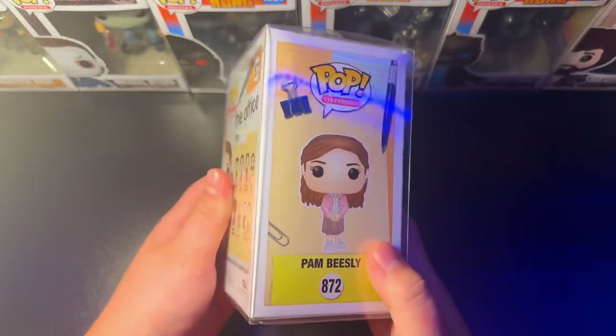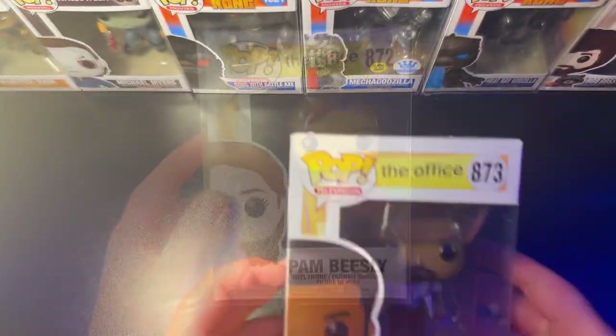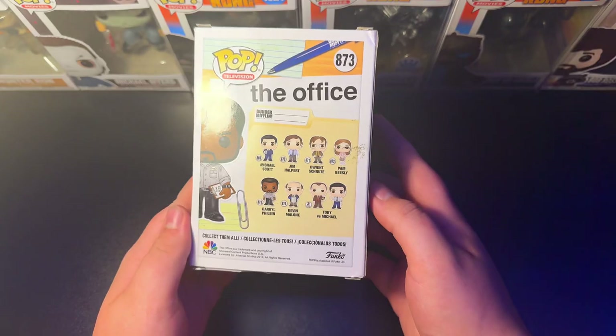Coming up first on my list, we got the number 872 Pam Beasley. Absolutely perfect Funko Pop. Gotta have Pam if you're gonna collect office figures. Next in the set, we got Daryl Philbin, 873. Another perfect Pop. Gotta have one of the warehouse guys.